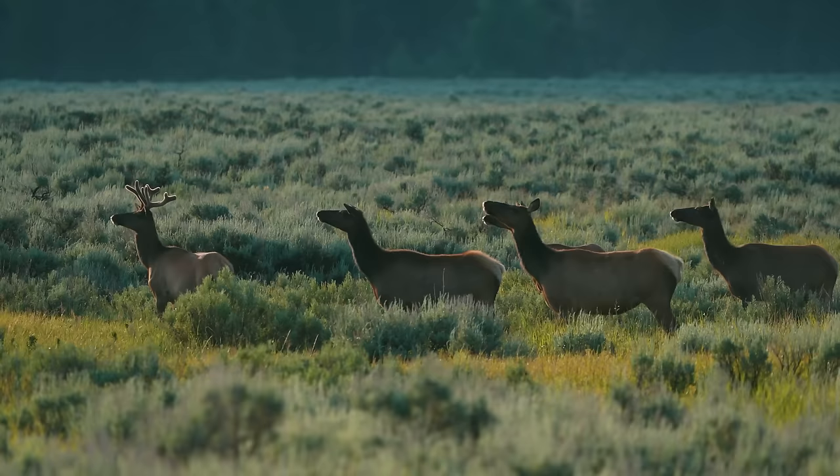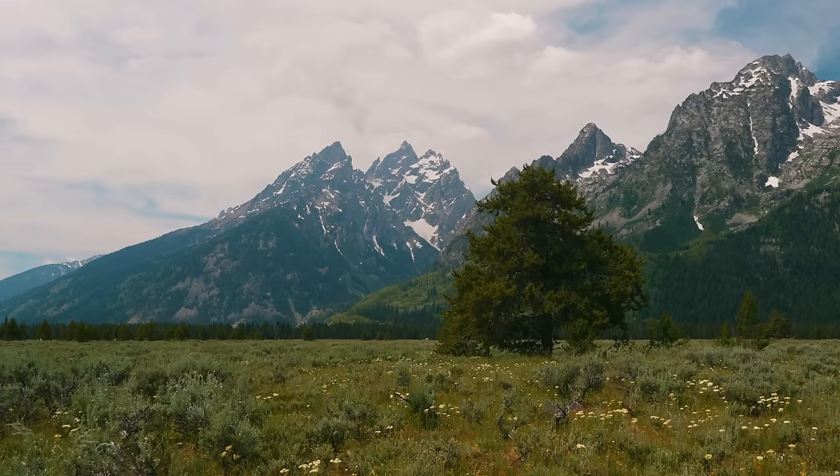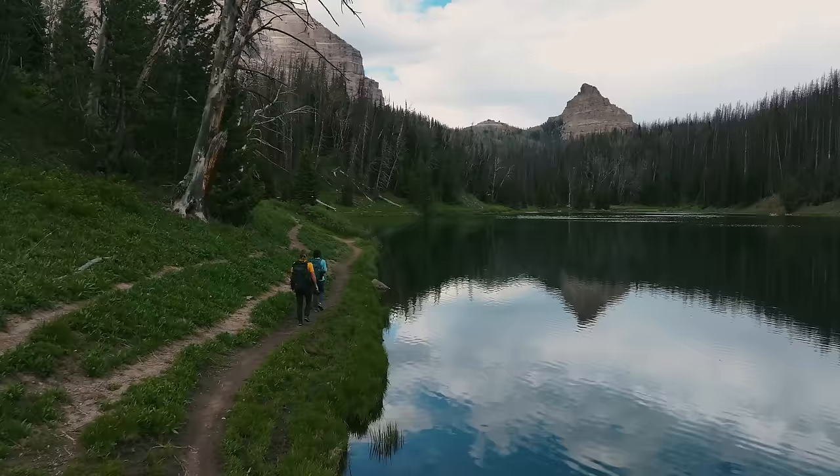Grand Teton National Park just butts right up against the greater Yellowstone ecosystem, which is this massive wilderness area with Yellowstone National Park kind of as the centerpiece. But there's tons of preserved wilderness, national forest, all the way down to the Wind River Mountains. And so there's just this massive preserved wilderness, and because of that you get this beautiful ecosystem that's fully intact.